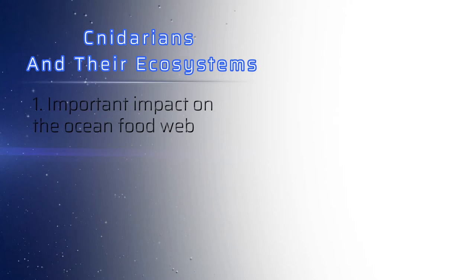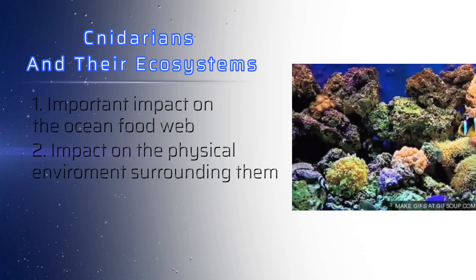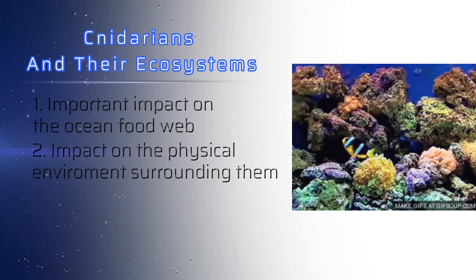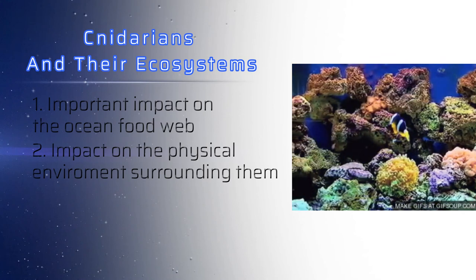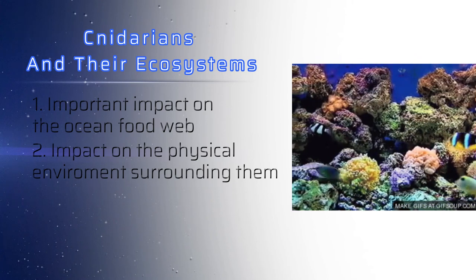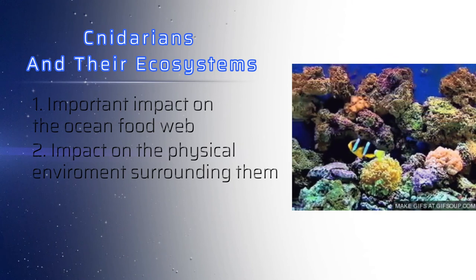Cnidarians can also have a huge impact on the physical environment around them. Corals in particular build massive coral reefs, and these reefs create the foundation for some of the most complex and diverse ecosystems on the planet. In fact, they support more species per unit area than any other marine environment, including about 4,000 species of fish, 800 species of hard corals, and hundreds of other species.